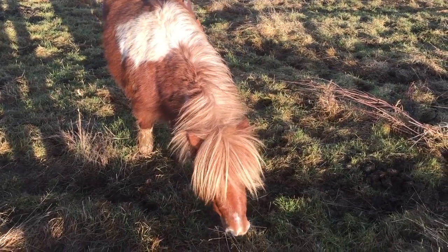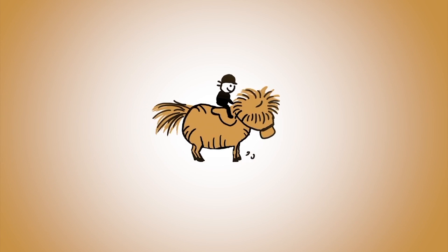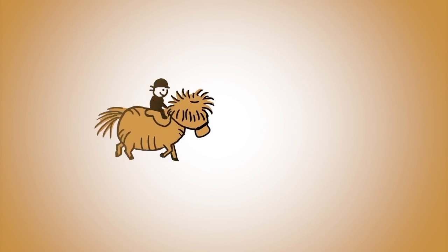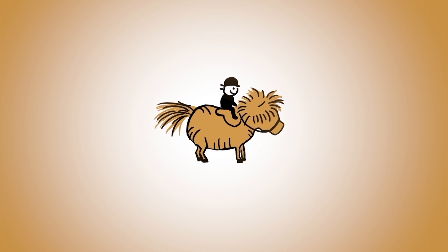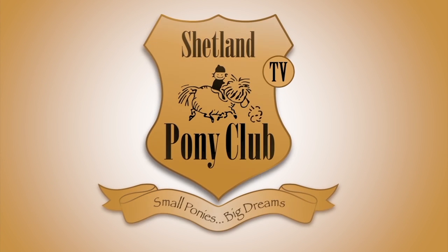Welcome Dinky to Shetland Pony Club. Thank you so much for following our ponies online. There's a new film every Wednesday. You can get it by subscribing to our channel or come on over and join us at shetlandponyclub.co.uk.